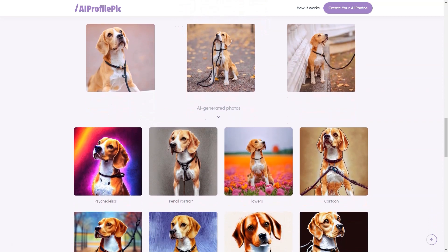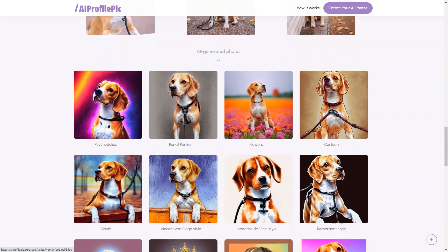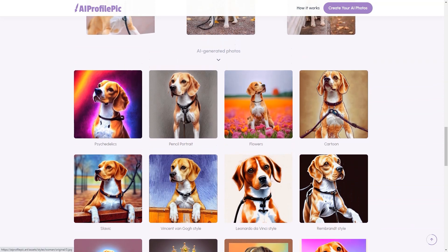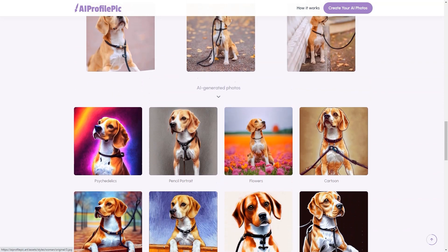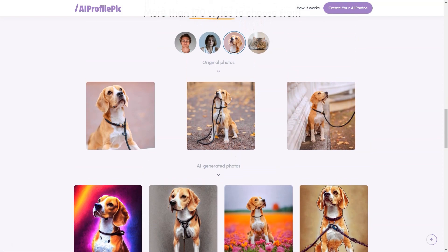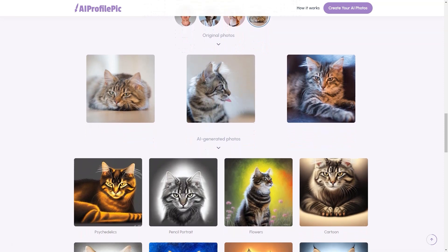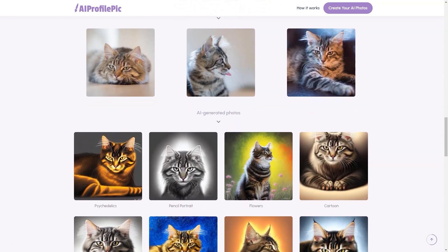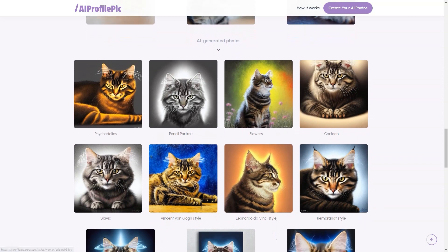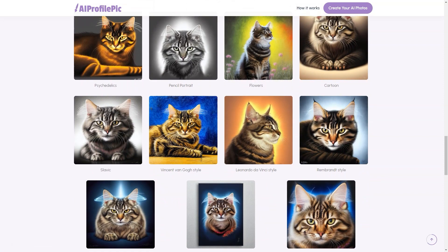If you're worried about privacy, you can rest easy knowing that all AI-generated photos will be deleted from the server within a week. PixArt values the privacy of its customers, and this is just one way to ensure your personal information is protected. So if you're looking for a fun and creative way to showcase your personality online, head to AI Profile PixArt today. Whether you're a professional, student, artist, or just someone looking for a fun new way to express yourself, give AI Profile PixArt a try — your friends will be amazed at the transformation.